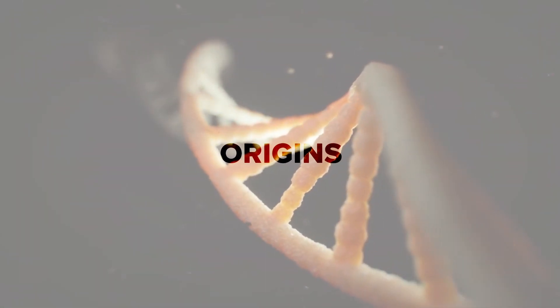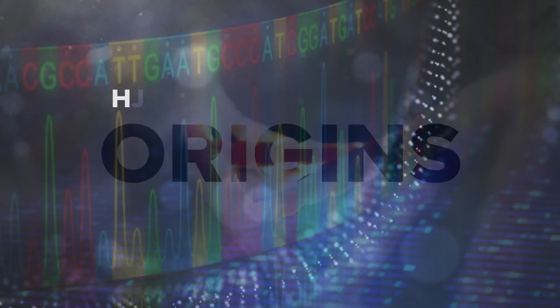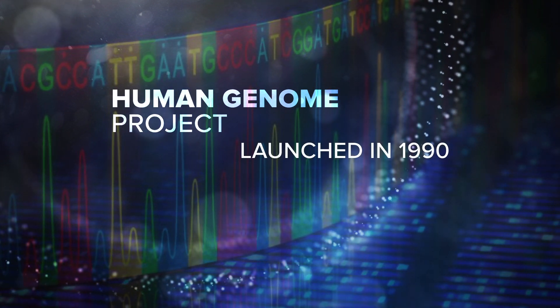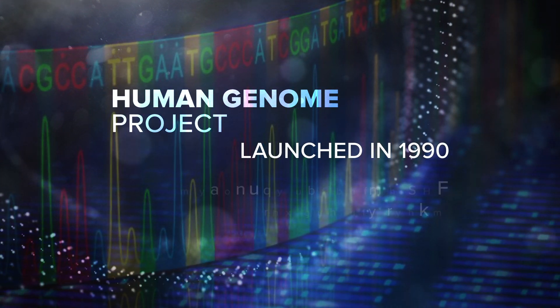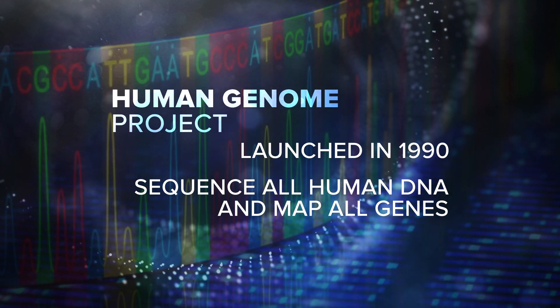Let's take a step back for a moment and reflect on how the field of genomic medicine came to be. You've probably heard of the Human Genome Project. Formally launched in 1990, the Human Genome Project's goal was to determine the sequence of base pairs that comprise human DNA and to map all of the genes of the human genome.